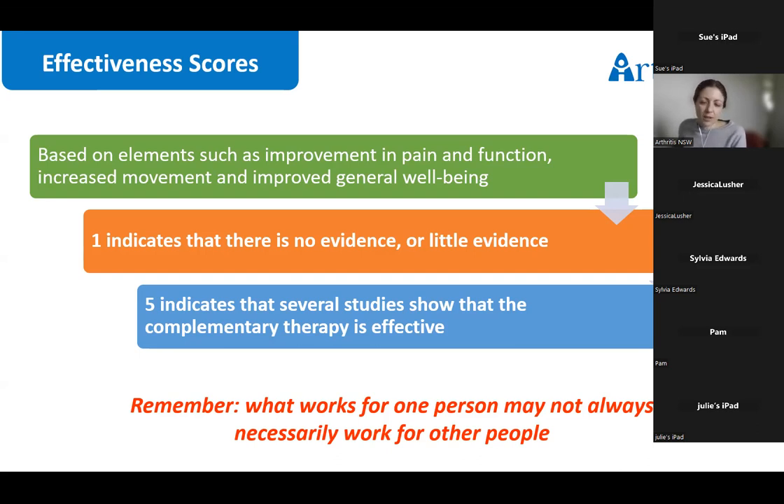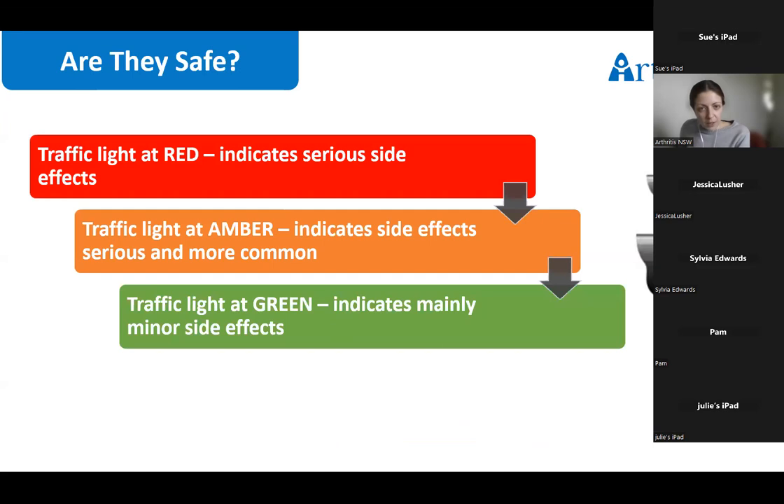The main takeaway is that arthritis is an individual disease and what works well for one person may not necessarily work for someone else. As well as effectiveness, the report also covers safety using a traffic light system — red indicating serious side effects, amber indicating side effects that are serious and more common, and green indicating mainly minor side effects and generally safe for most people.